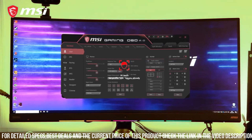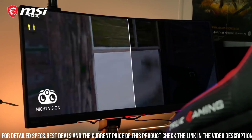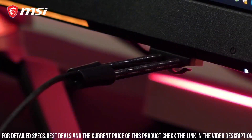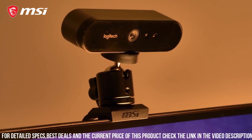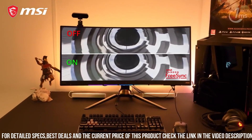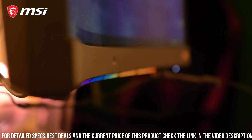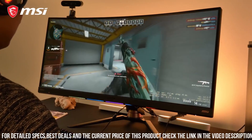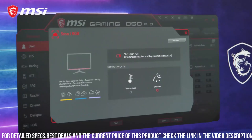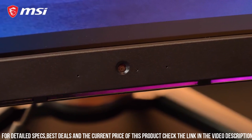Whether you're exploring vast open worlds or engaging in intense multiplayer battles, this monitor ensures every detail is brought to life. Equipped with a 144Hz refresh rate, this monitor delivers buttery smooth gameplay. Combined with a 1ms response time, you'll experience minimal motion blur. The MPG 341CQR also features NVIDIA G-Sync technology, eliminating screen tearing and stuttering for seamless gameplay and a competitive advantage over your opponents.